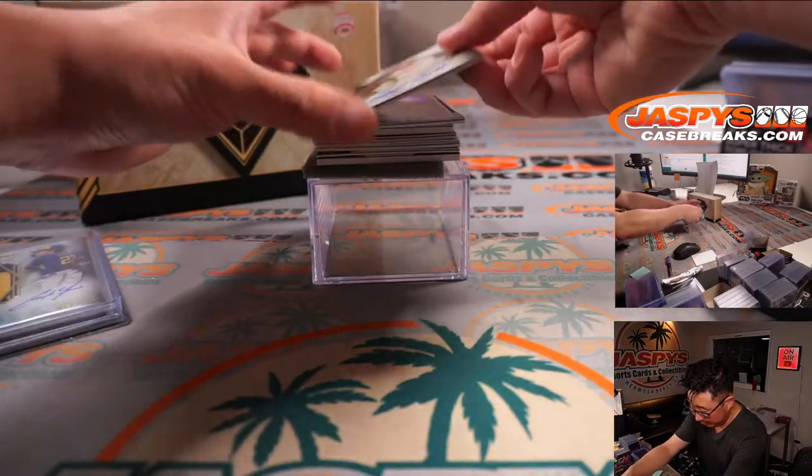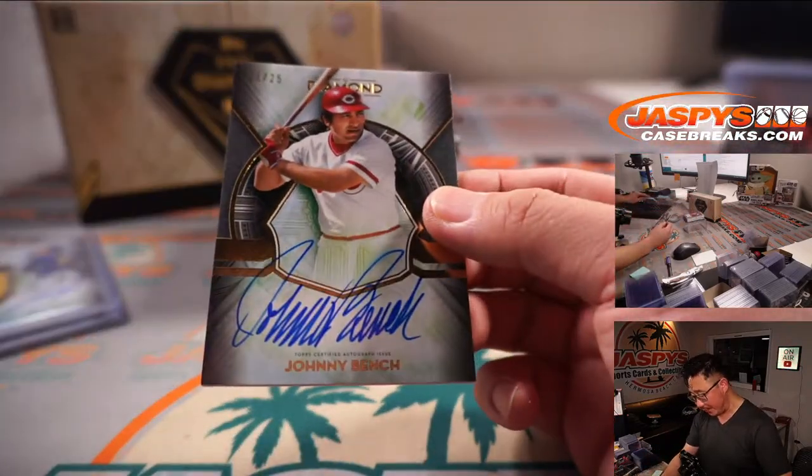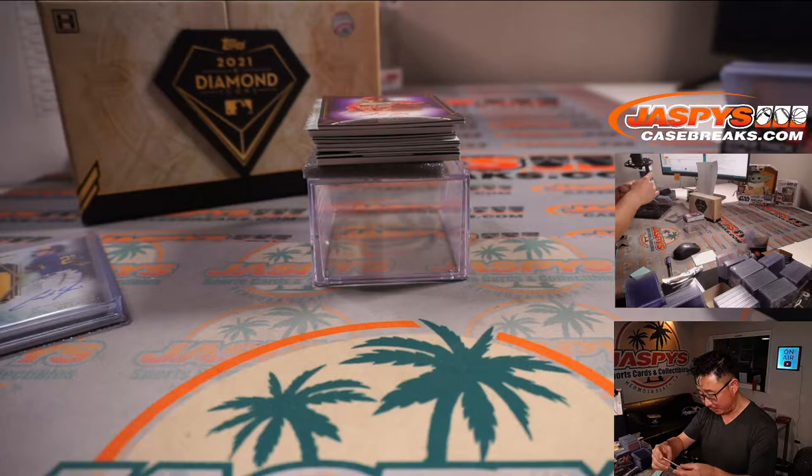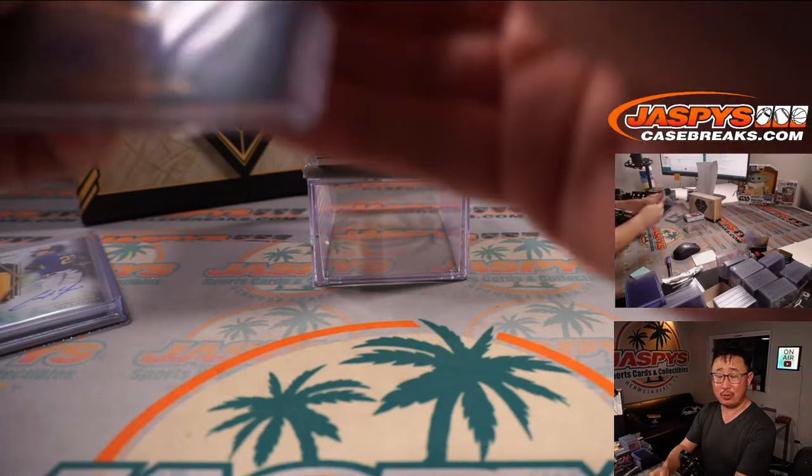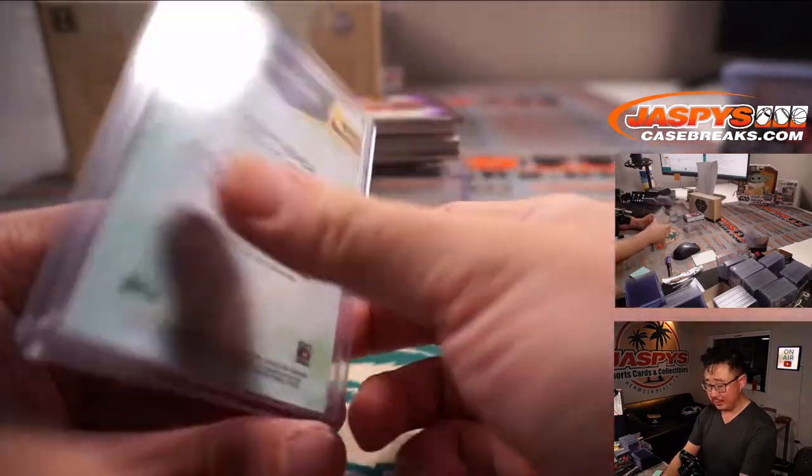I accidentally grabbed two autographs. We got a Johnny Bench, one out of 25. Nice bold auto for that backstop. Gregory with the Red Legs — nice Johnny Bench.